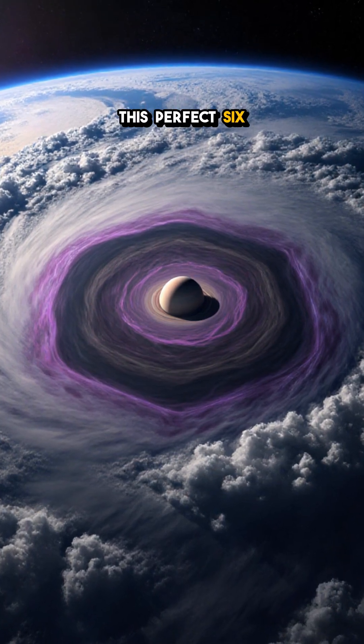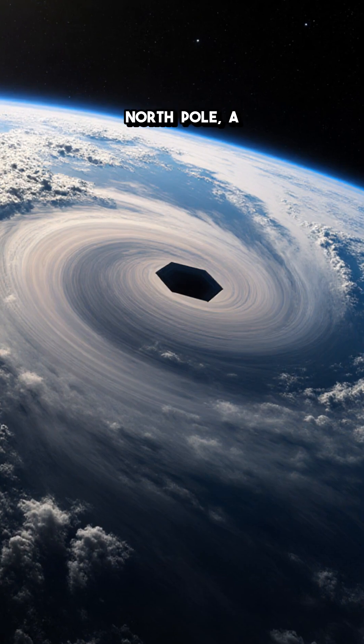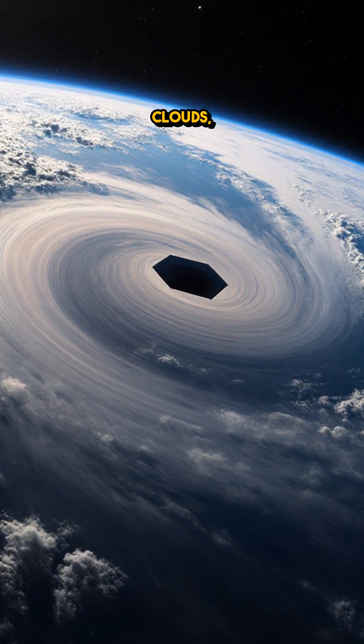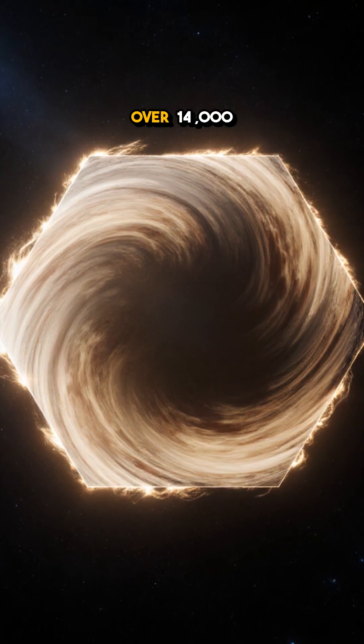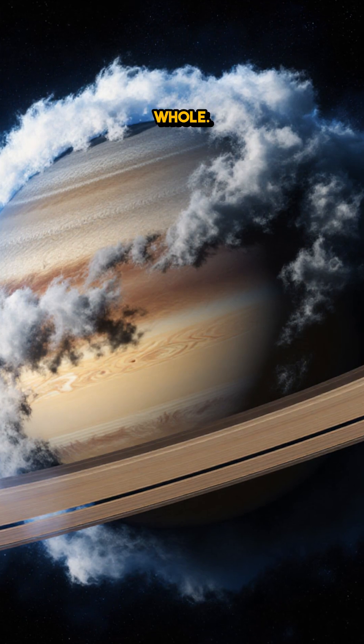You won't believe this perfect six-sided storm on Saturn. High above Saturn's north pole, a colossal jet stream carves a flawless hexagon in the clouds, each side stretching over 14,000 kilometers — big enough to swallow Earth whole.